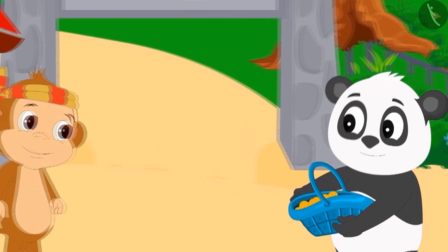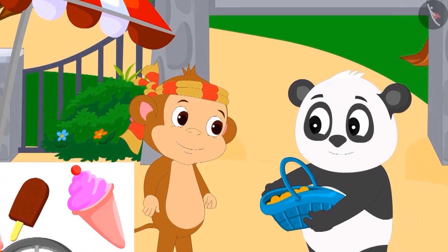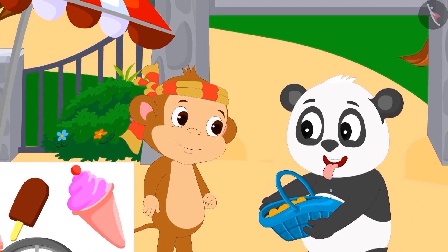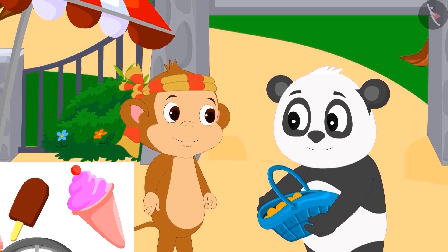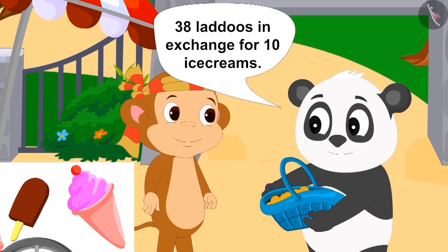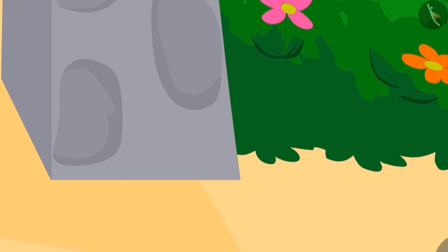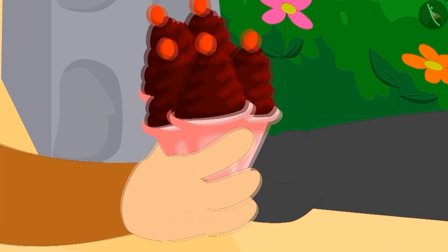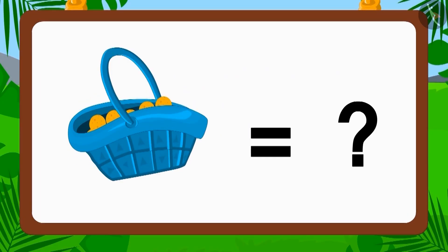After going a little further, Golu saw Babban's ice cream stall. Golu felt greedy again. He told Babban that he had no money for ice cream, but he would give him 38 laddoos in exchange for 10 ice creams. Babban agreed immediately and gave 10 ice creams to Golu in exchange for 38 laddoos. Children, can you tell how many laddoos are left in the basket now?